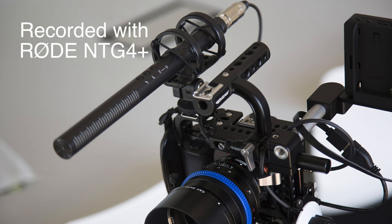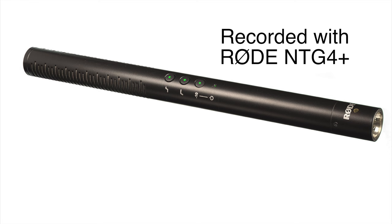The Rode NTG4 Plus is a shotgun microphone. It runs $400 US presently — that may change over time. It also has a companion, the Rode NTG4. The difference between the two is that the 4 Plus has a built-in lithium-ion battery that will power it — Rode says — for 150 hours. So you don't need any phantom power in that case; the mic can power itself.